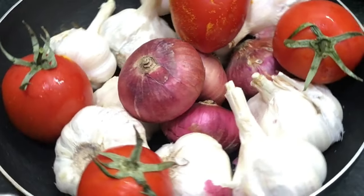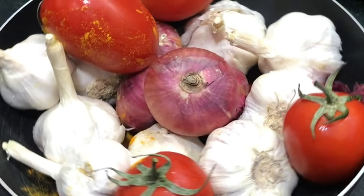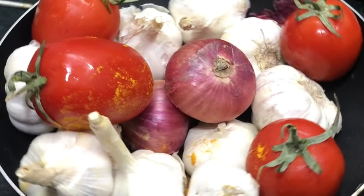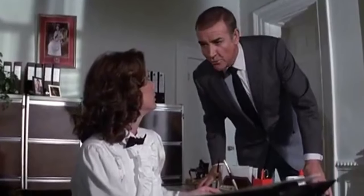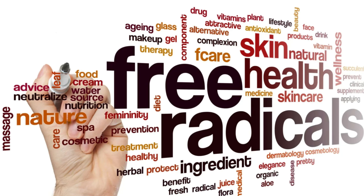However, incorporating a variety of colorful fruits and vegetables, including red onions, is a great way to support your overall health and well-being.